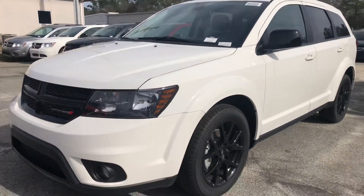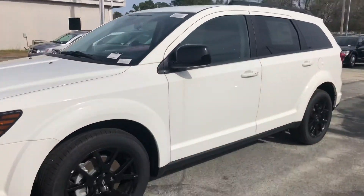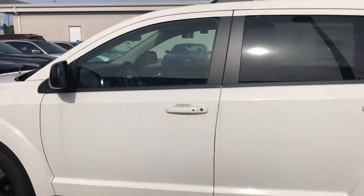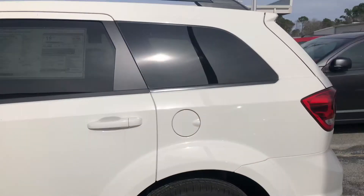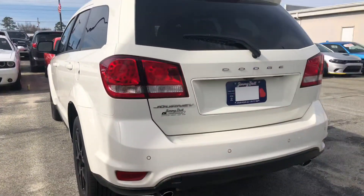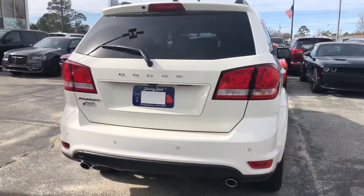This is a beautiful vehicle. As you can see, you've got fog lights on the front, 19-inch black aluminum wheels, and keyless entry on both the passenger and driver's side doors. You've also got a third-row seat, so if you've got passengers traveling with you, this would make a really great vehicle for up to seven people.